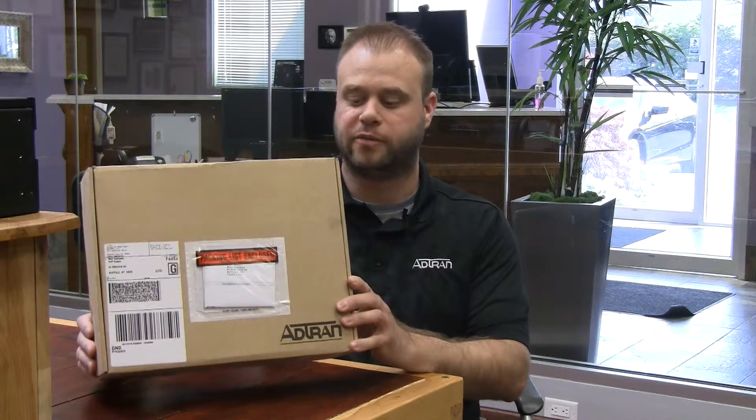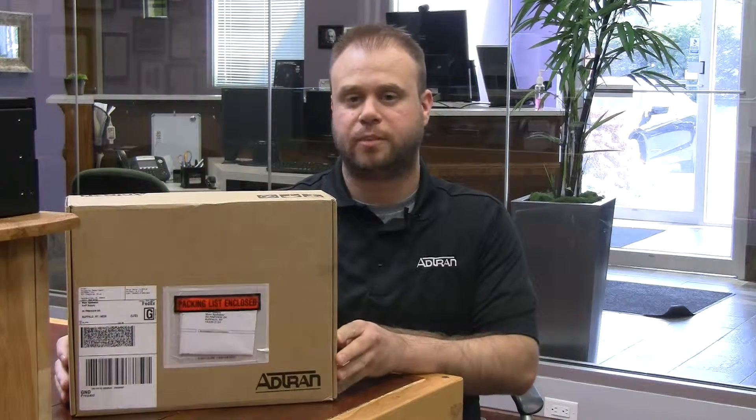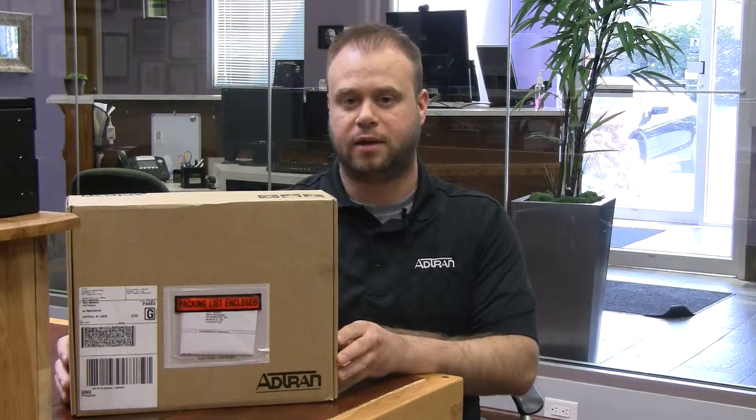Hi, I'm Mark Spahalski, Senior VoIP Engineer at VoIP Supply, and today I want to introduce you to one of the brands that you may not have heard of before: AdTran, probably one of the best kept secrets in telecom and in networking.